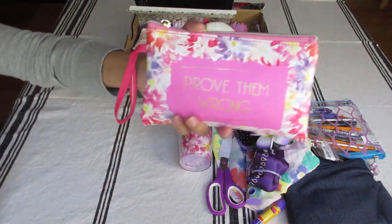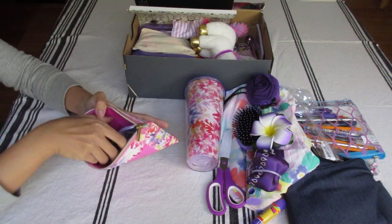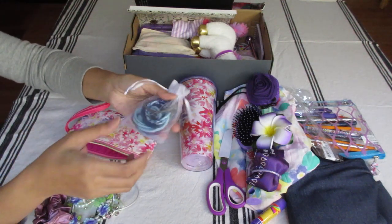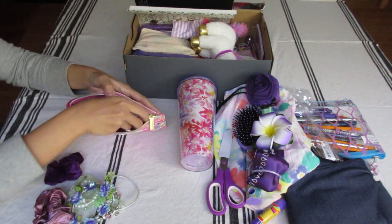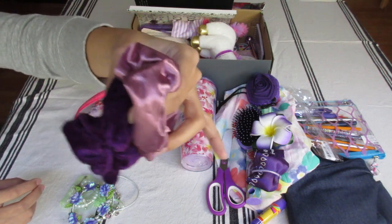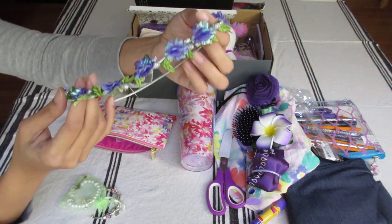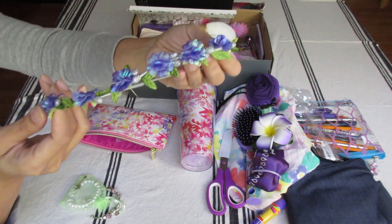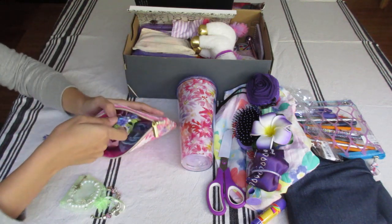And in this wristlet is her cosmetic case — or I would call it more of a jewelry case. Hair ties — there are hair ties and purple hair ties in there. Two purple scrunchies; one is velvet. A floral wreath to wear on her head, so she could wear flowers in her hair in her secret garden. I got this from Claire's for a dollar.